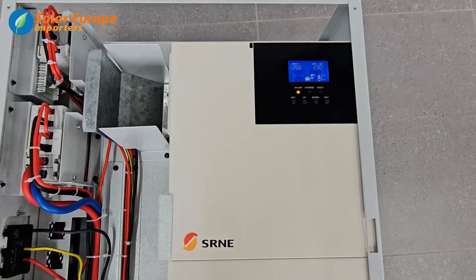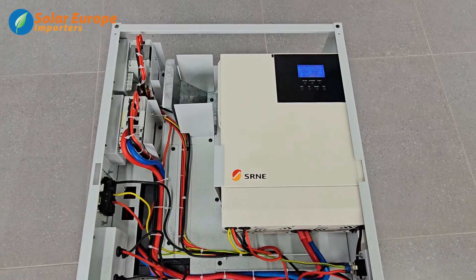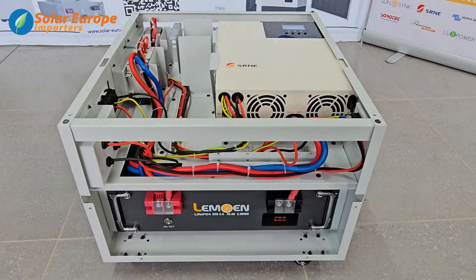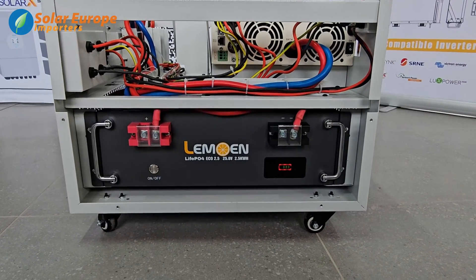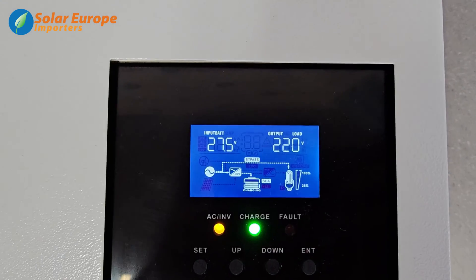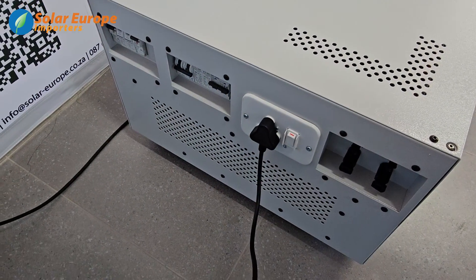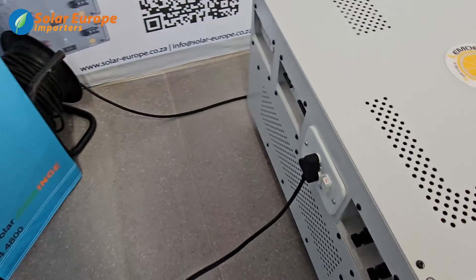The Lamoon Portable Power Station is composed of the intelligent SRNE solar charge inverter, accompanied by the Lamoon EcoLife PO4 battery. This guarantees a maximum AC output of 2,300 watts. With a standard AC outlet, you can easily connect your essential appliances.